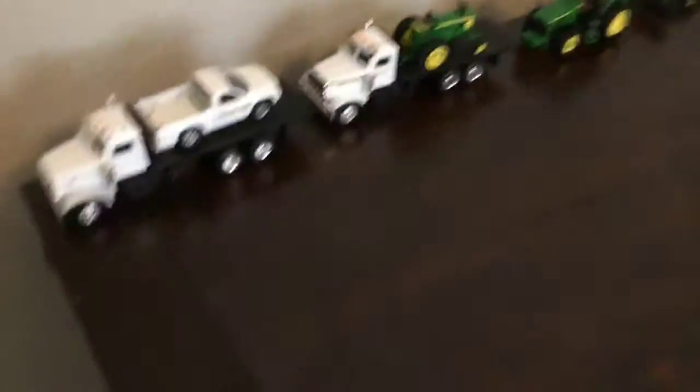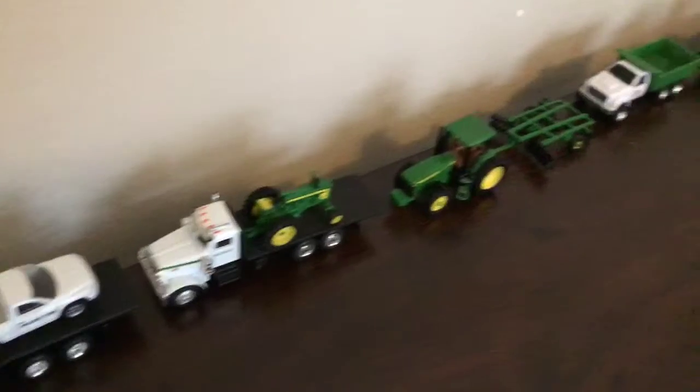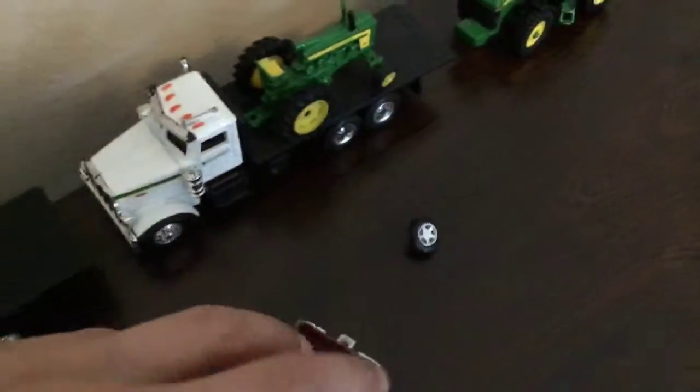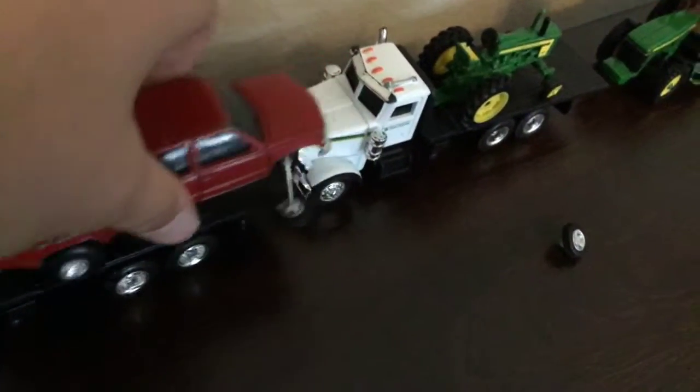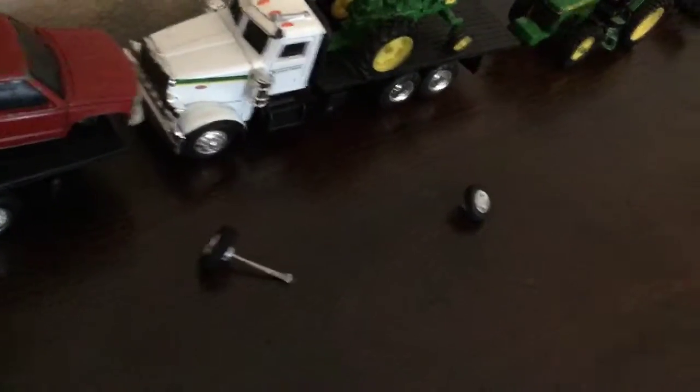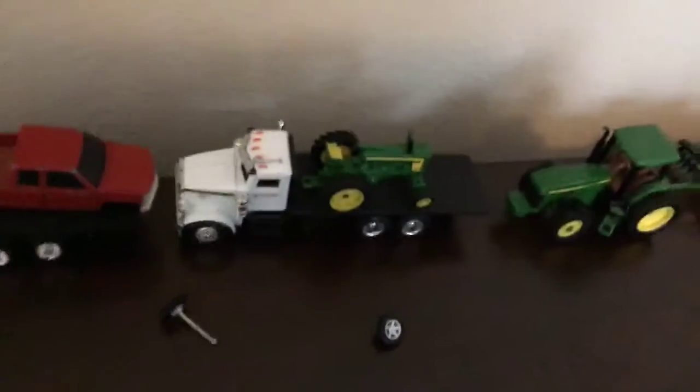With the Peterbilt trucks I actually need to put my GMC on there. I'll see the axles coming out. And my other truck with the John Deere.